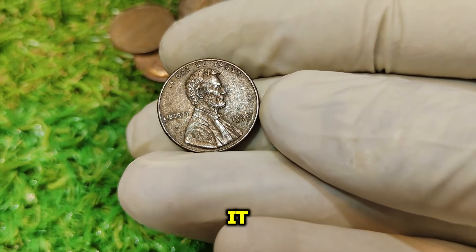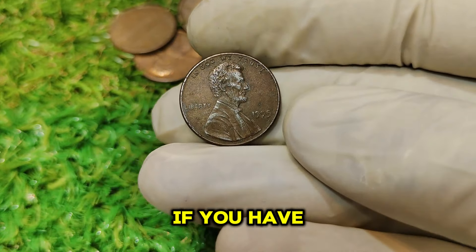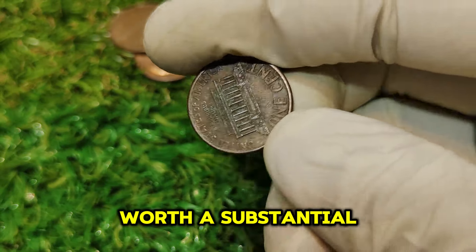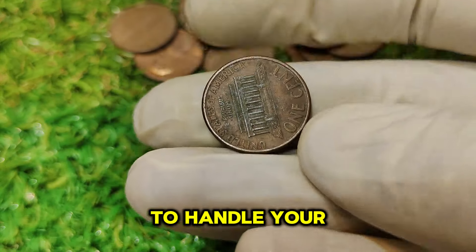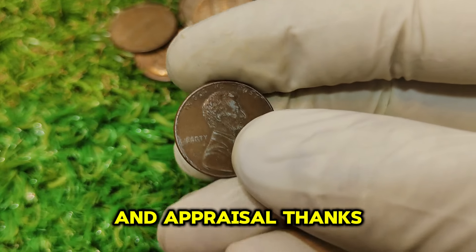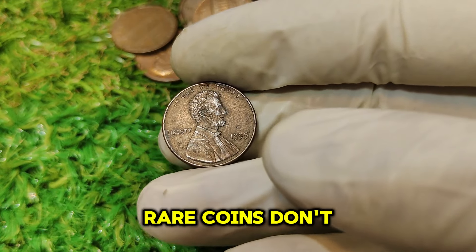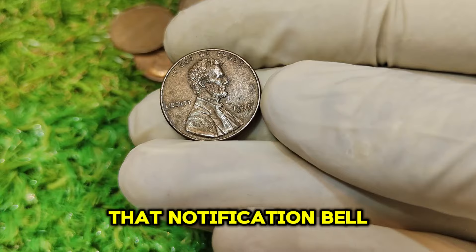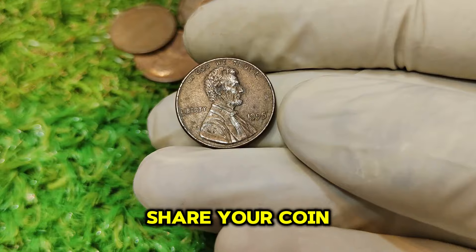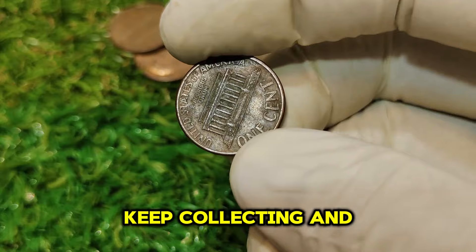So there you have it — the fascinating story behind the 1995 No Mint Mark Lincoln penny. If you have one of these coins or come across one, you're holding a piece of numismatic history worth a substantial amount of money. Remember to handle your rare coins with care and consult with a professional for authentication and appraisal. If you enjoyed this deep dive into the world of rare coins, don't forget to like, subscribe, and hit that notification bell. Have any questions or want to share your coin finds? Drop a comment below. Until next time, keep collecting and stay curious.